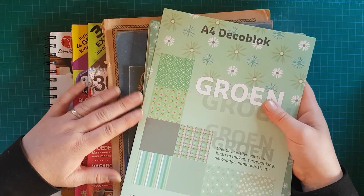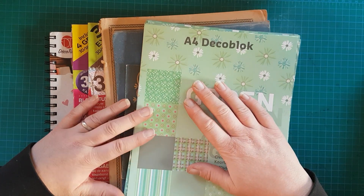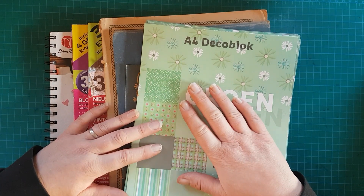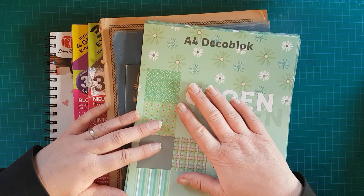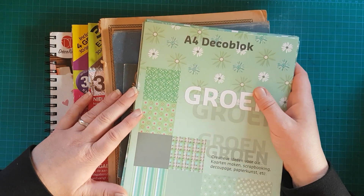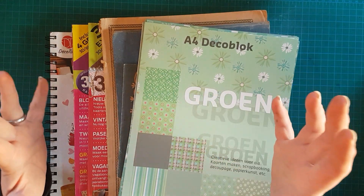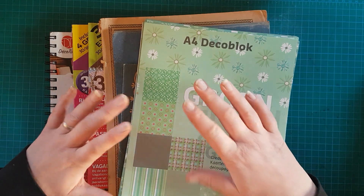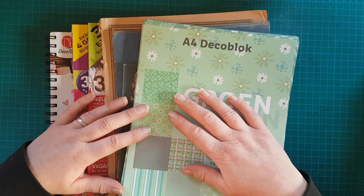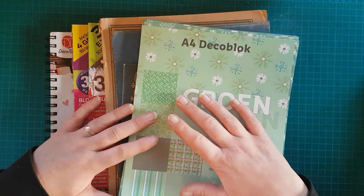Hallihallo, hier ist die Christine von der Kunstwerkschaft Rhythm and Arts. Ich begrüße euch herzlich auf meinem Kanal zu meinem nächsten Shopping-Haul. Ich war wieder sehr viel einkaufen, gebraucht und neu. Ich hatte in meinem letzten Shopping-Haul schon gesagt, dass ich im Moment eine äußerst kreative Phase habe und entsprechend auch Material brauche. Ich habe gerne viel und reichlich zur Auswahl – ich mag die Fülle.